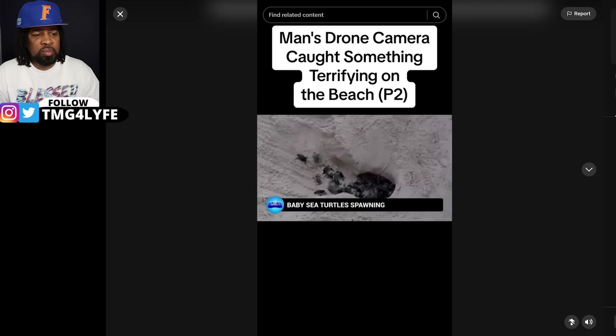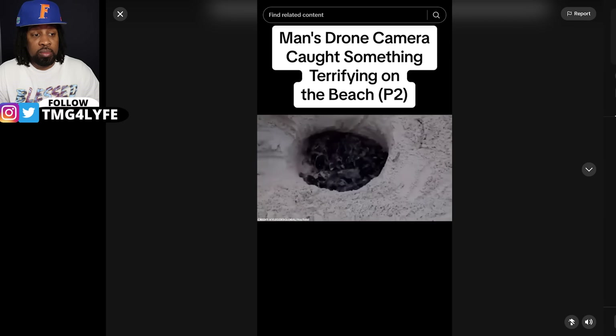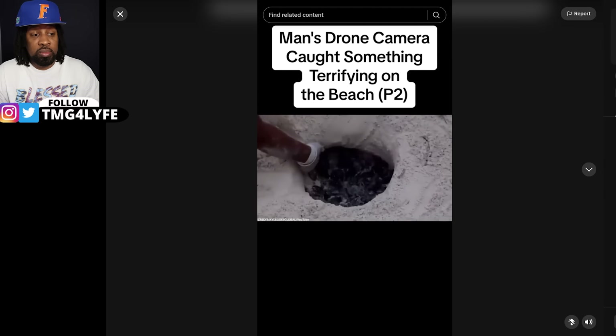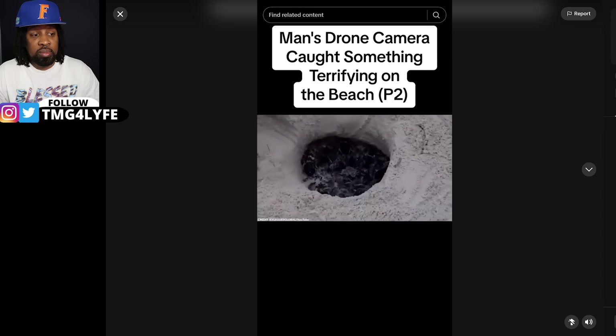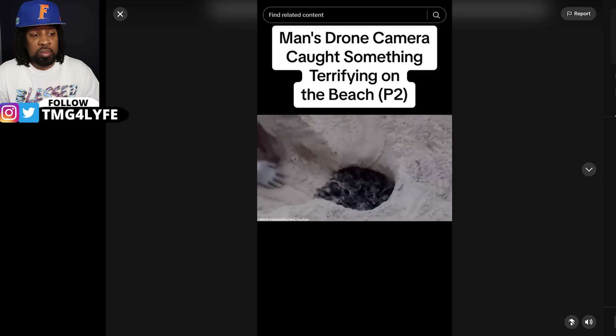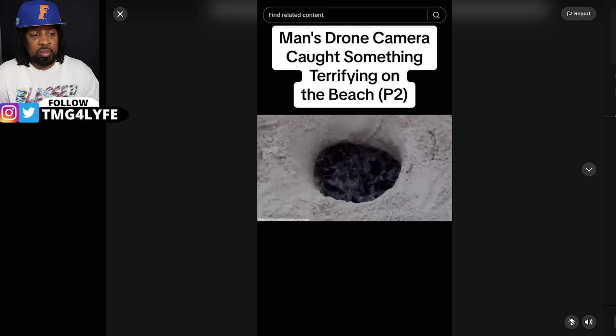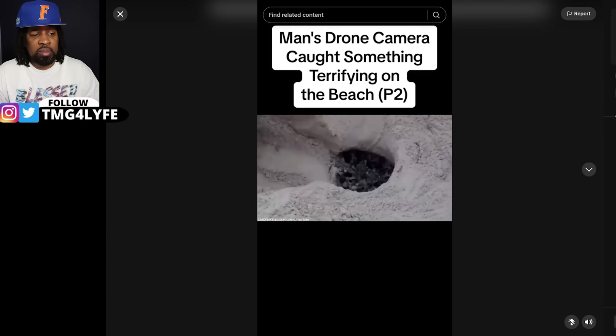Baby sea turtles spawning. This is a magical moment that many of us rarely get the chance to witness in person. As you can see in this burrow, a batch of baby sea turtles have hatched, and this moment marks the beginning of their long and arduous journey. Their first mission is to waddle their way to the ocean. You can see some of them are struggling, but they know where the water is.